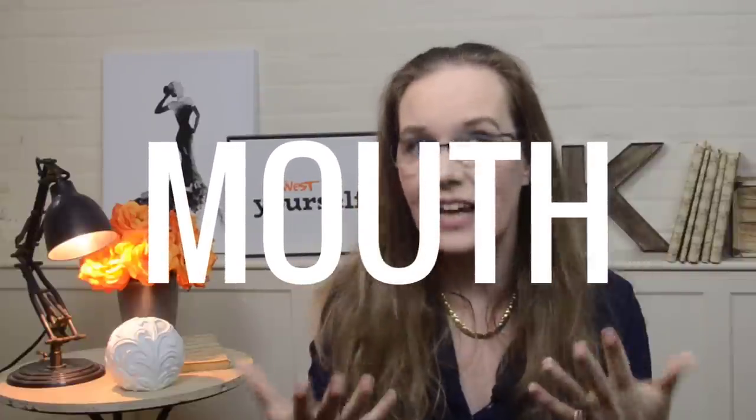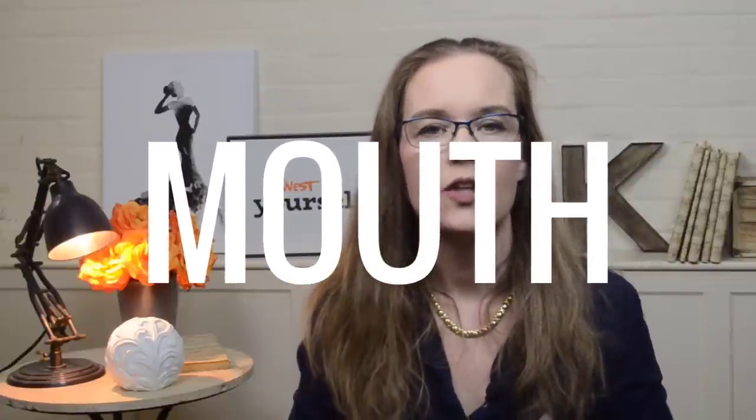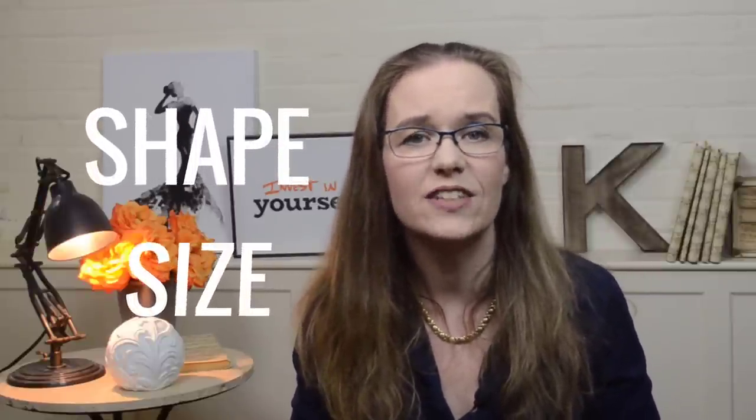Your mouth is the second important resonator. You can adjust its size and the opening to and from the mouth, making it an effective resonator. You can change the shape and size of the oral cavity by moving the jaw, tongue and the soft palate. You can change the shape of the lips too. All of these movements affect the sound and its resonance.